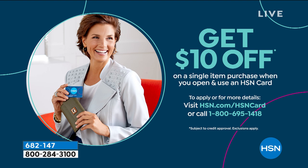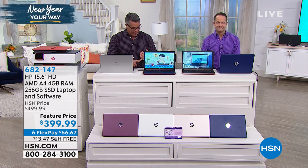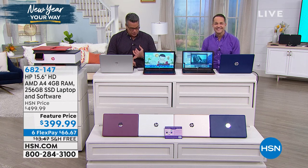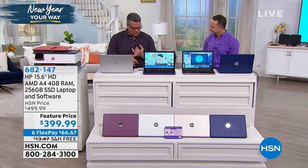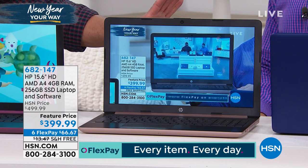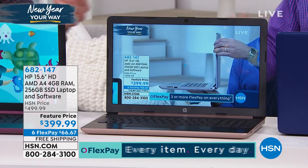So what do we love about this? It's loaded, and it's under $400. You've got AMD — incredible brand — all high definition LED backlit display, four gigs of RAM. It's fast and efficient, with plenty of storage. We have a solid state drive — not a 64 gig, but a full 256 gigabyte solid state drive.